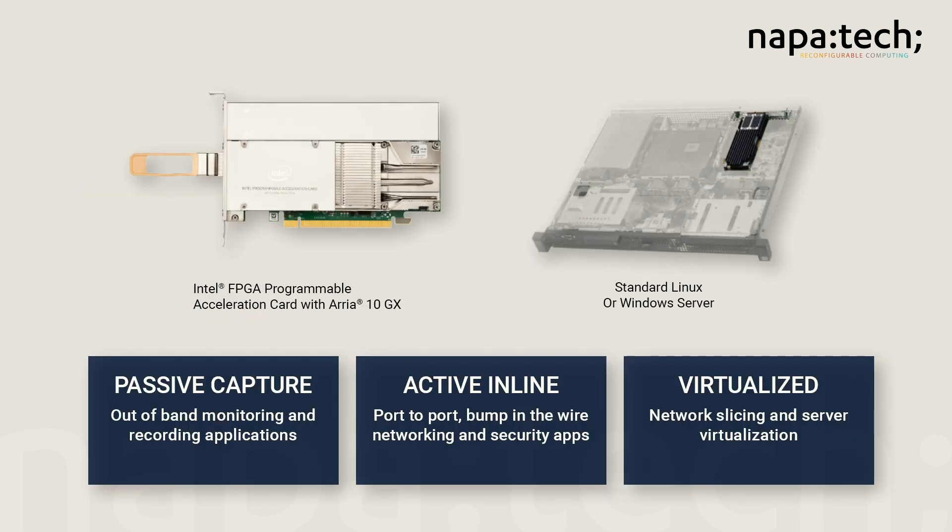Our solution begins with a family of FPGA-based SmartNIC hardware that spans every price range and network interface type, including 1, 10, 25, 40, and 100 gigabit Ethernet.